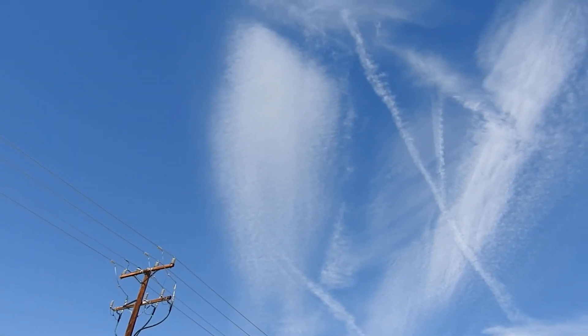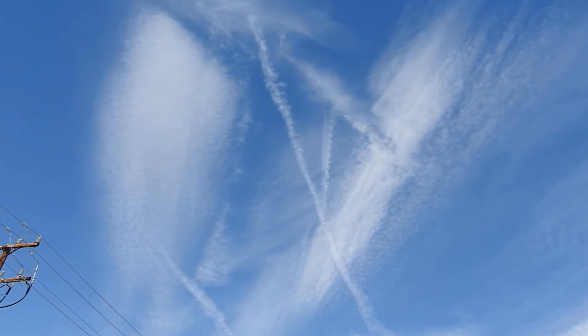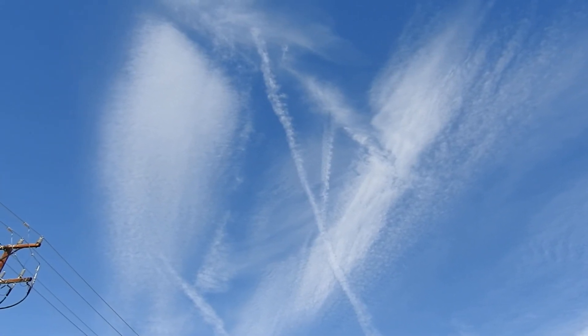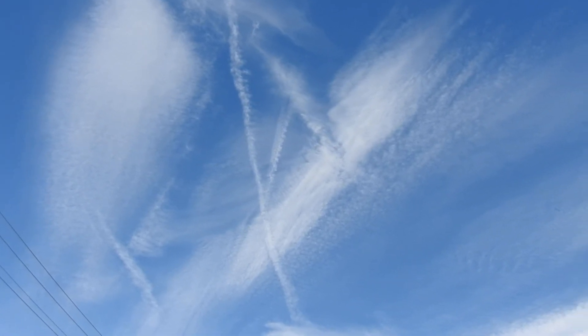That's my report on this little cloud configuration up there. It's kind of like nano — barium, aluminum, thorium, whatever else they're spraying.